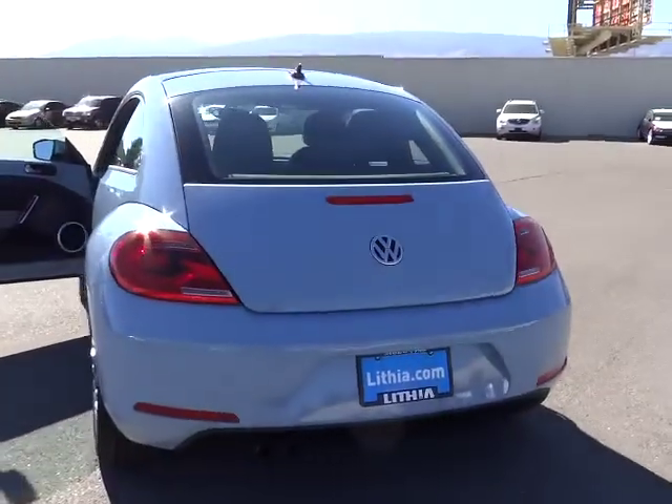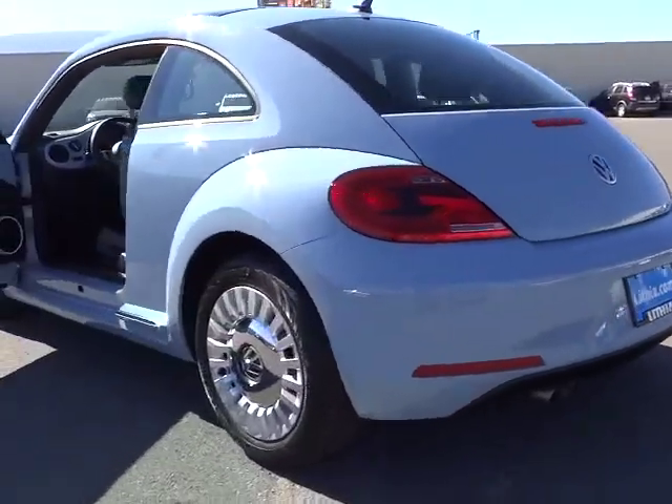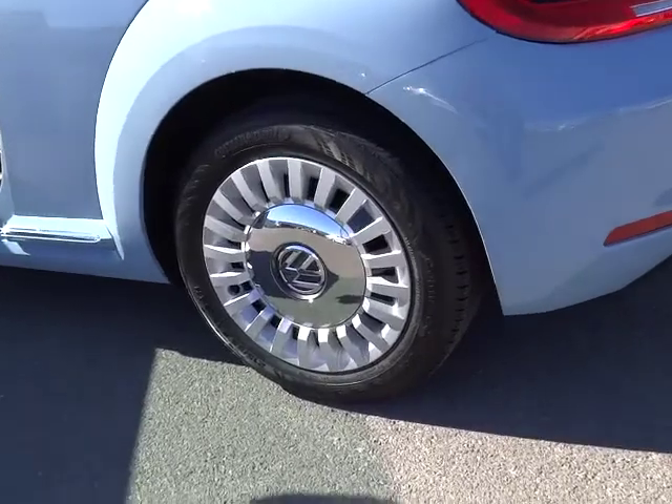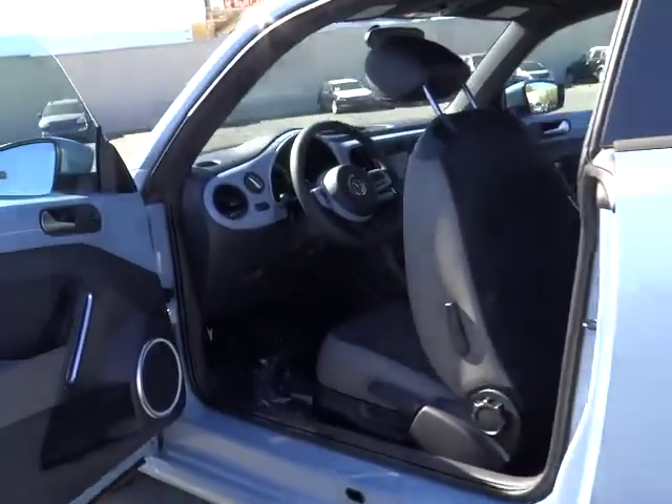Dual front airbags, alloy wheels, air conditioning, Bluetooth, automatic stability control, keyless entry, cruise control, rear defrost, AM-FM stereo radio, center armrest.